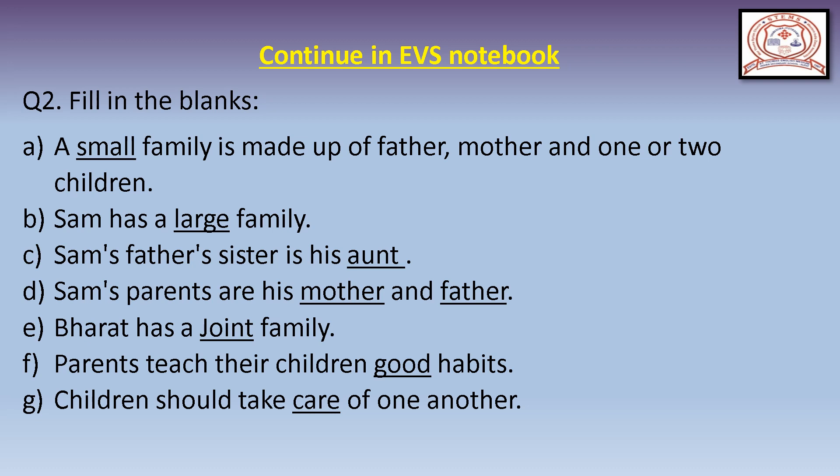Question A: A blank family is made up of father, mother, and one or two children. The answer is 'small.' Question B: Sam has a blank family. Sam has a large family. Write down 'large.' L, A, R, G, E.